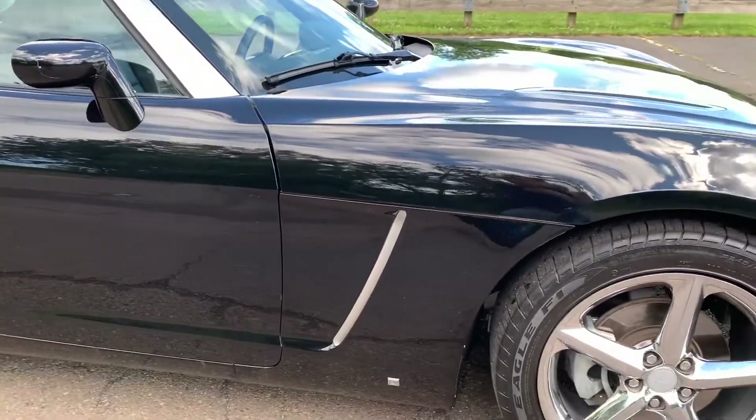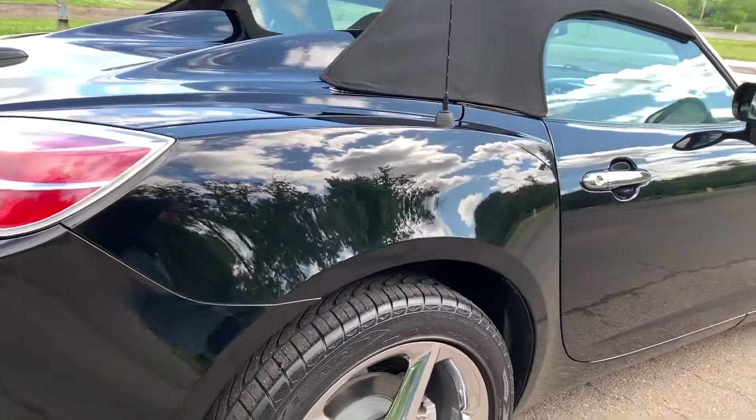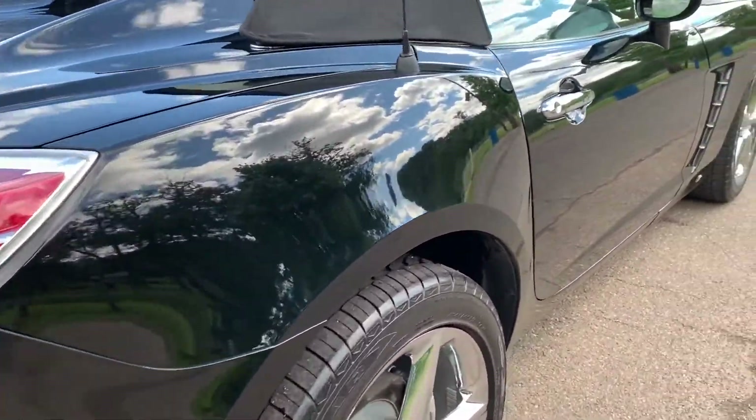By the way, I almost never do a second take on the exterior of the car. Walk around it twice — you just have to see, this thing is really clean.